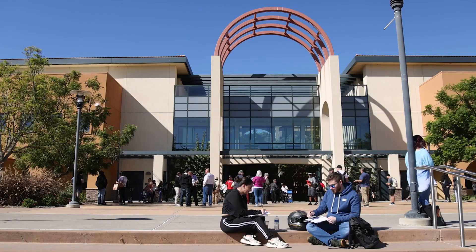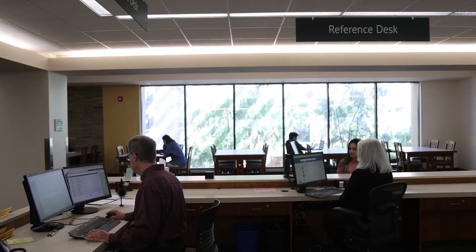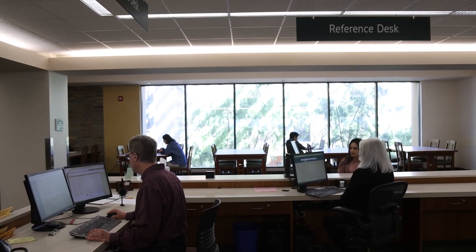When a student comes in, the best thing for them to do is go to the reference desk and tell us what they need, and then we will take it from there.